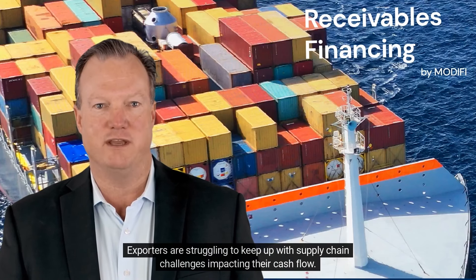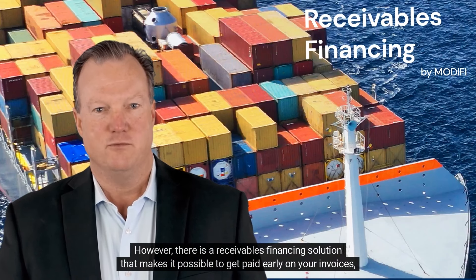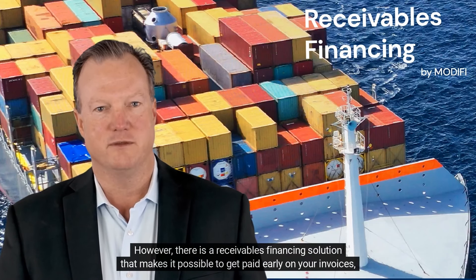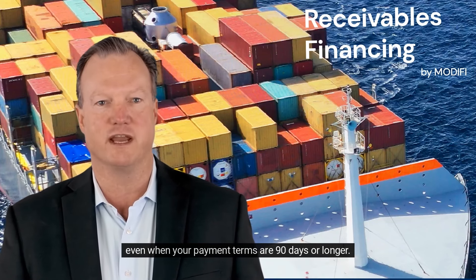Exporters are struggling to keep up with supply chain challenges impacting their cash flow. However, there is a receivables financing solution that makes it possible to get paid early on your invoices, even when your payment terms are 90 days or longer.